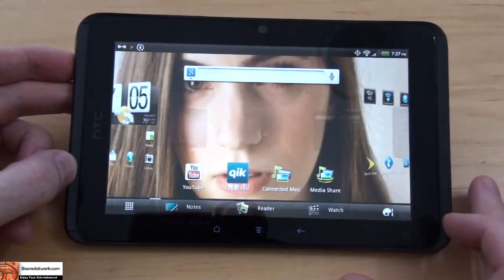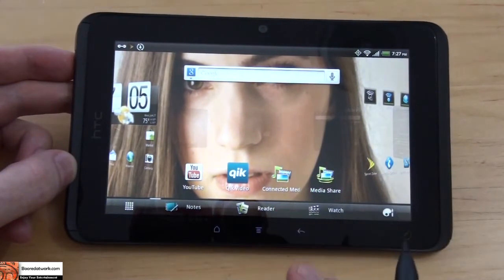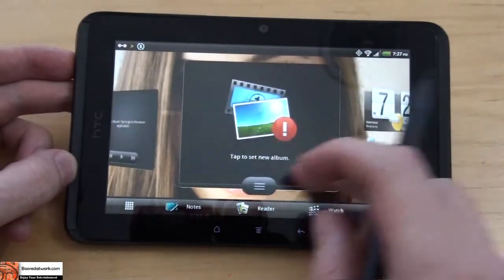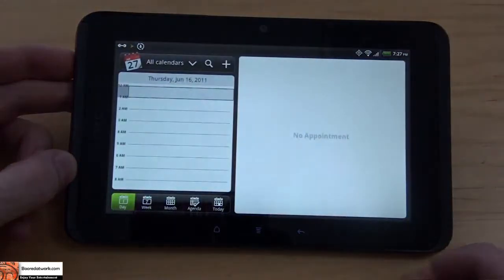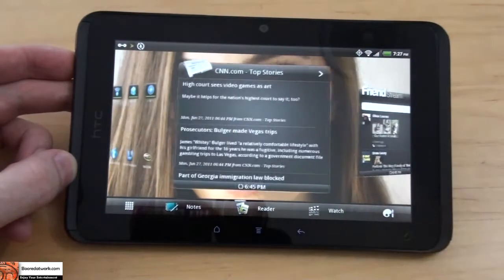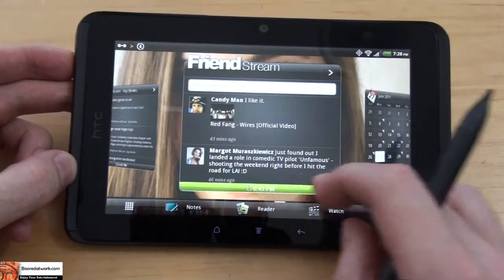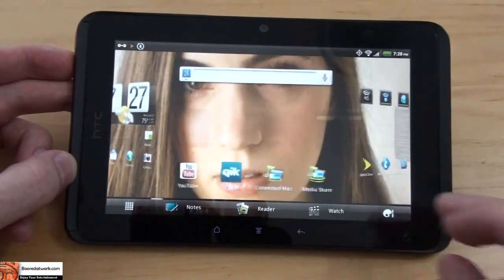When you load in with this, if you have an HTC device, when you load in your email it automatically brings in all the other features that you have with it. For example, it brings in Angry Birds or your Schedule — it will actually load up the calendar that you have with your HTC device. It also brings in your Facebook so that way you can stay connected with all of your friends.